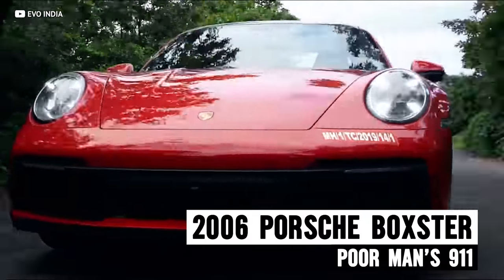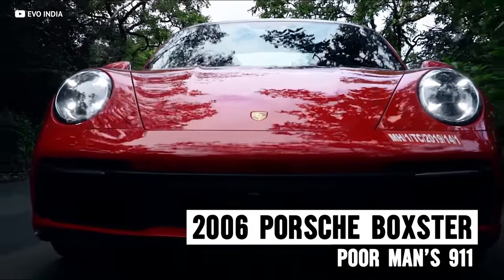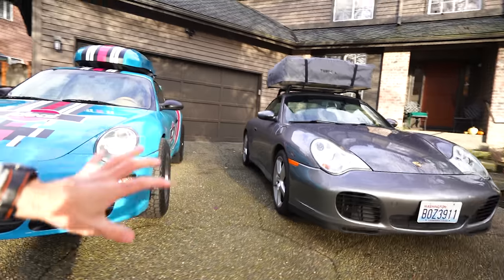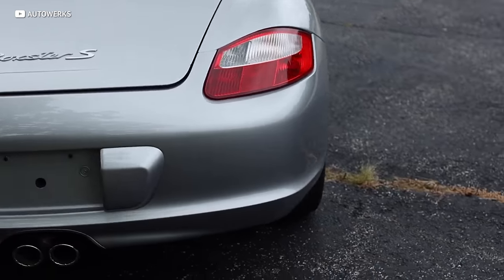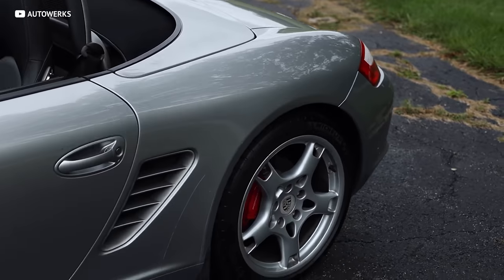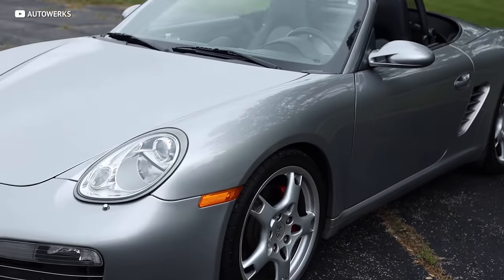While the 911 has been the prize fighter in Porsche's lineup for a very long time — and a model I love so much that I don't own just one but two, kind of crappy ones — I'm really glad that Porsche introduced the Boxster. Back in the late nineties, it brought a new era of affordable sports cars from the German automaker.